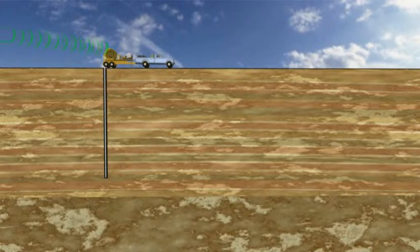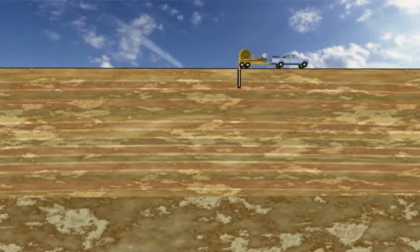Existing holes are used to provide the baseline data against which positive anomalies will be detected. Lab-on-the-rig chemical analysis and real-time evaluation enables drilling programs to be updated while the rig is on site, with significant savings in time and cost.